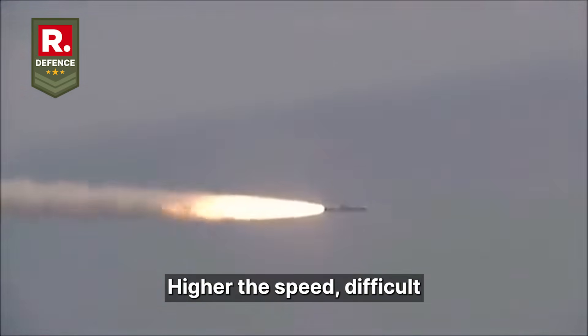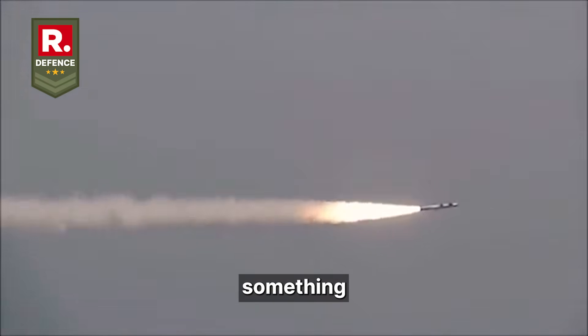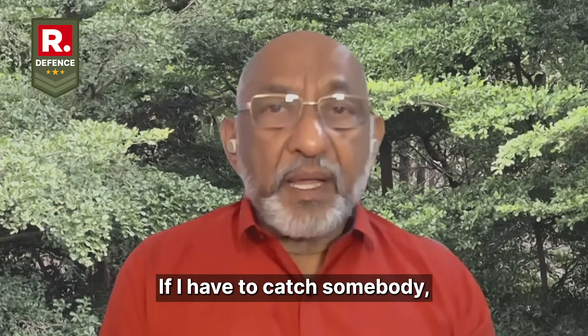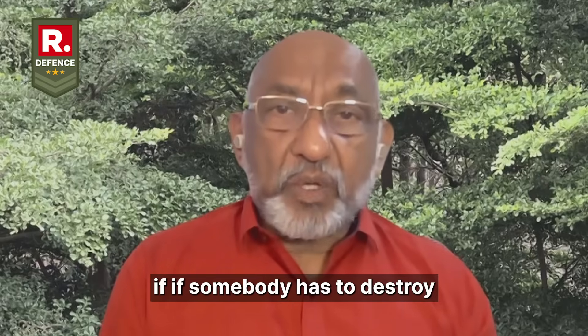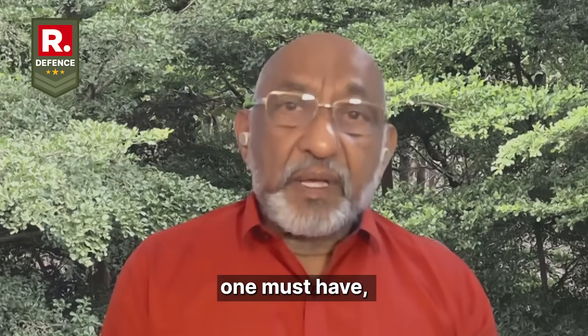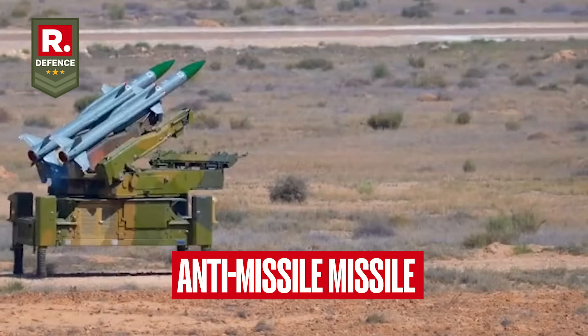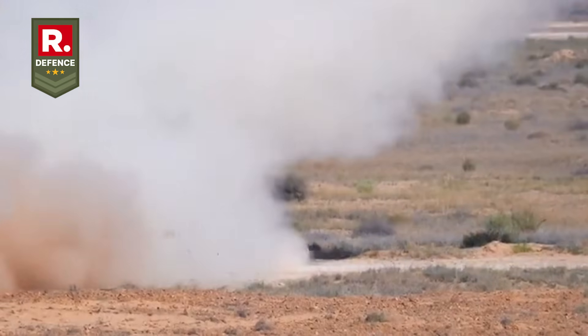Higher the speed, the more difficult the interception. You need something flying at an even higher speed. If I have to catch somebody, I have to run faster than that person — the same is true here. If someone has to destroy an incoming cruise missile, they must have an anti-missile system, an anti-missile missile, which can fly faster than the incoming missile.